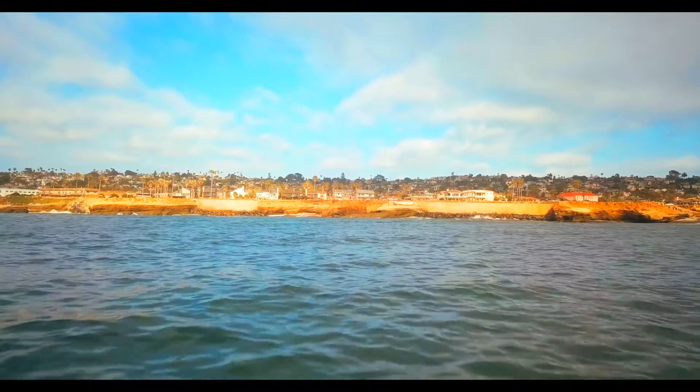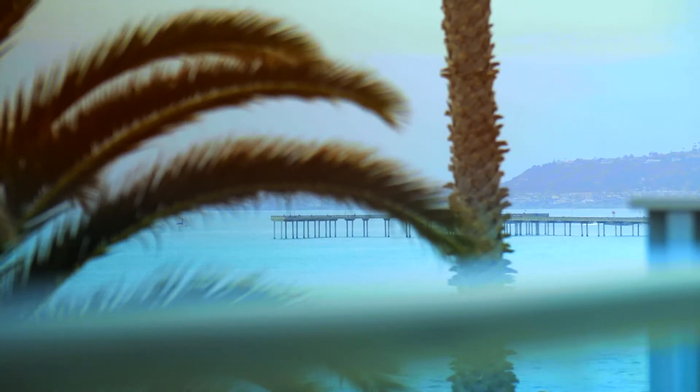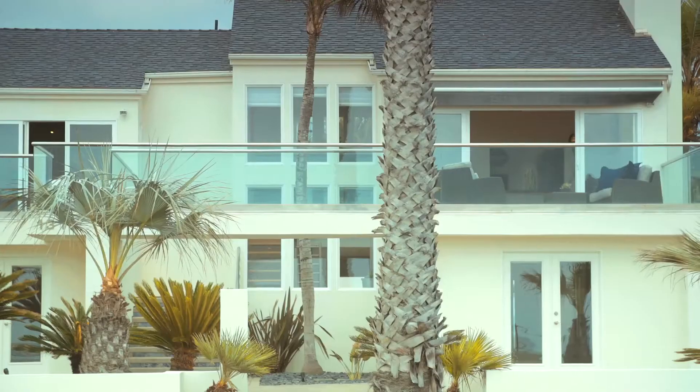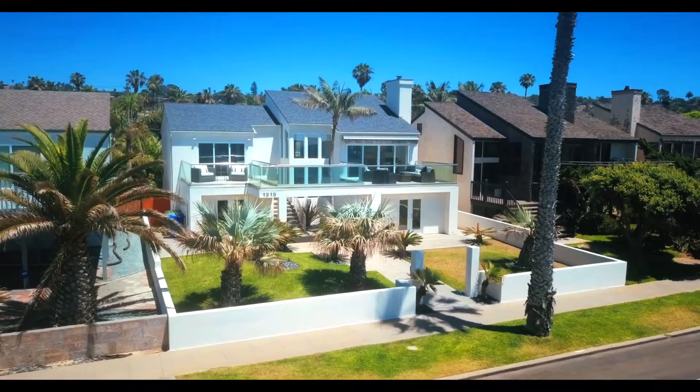A lot of those homes are going to have ocean views, and I think that's what makes this neighborhood so unique — the relationship that the residents have with nature. It's a contemporary style of architecture, and when people are walking by this home it does have a way of grabbing their attention. There's something distinct about it.